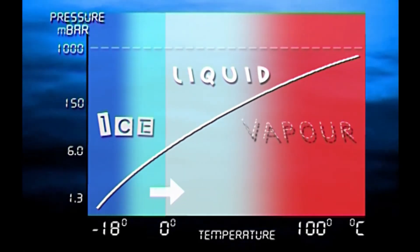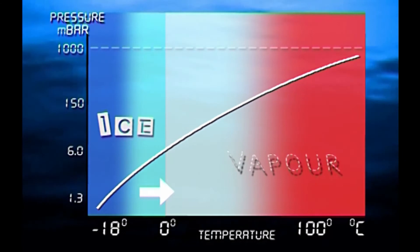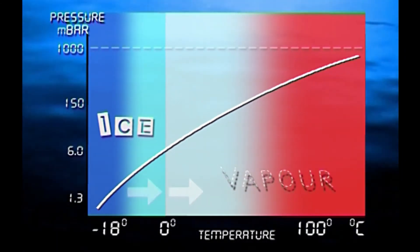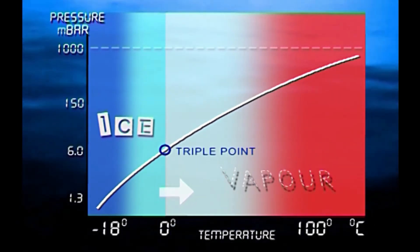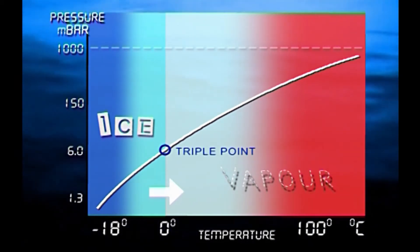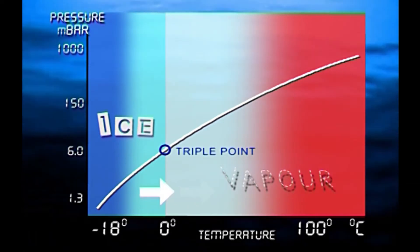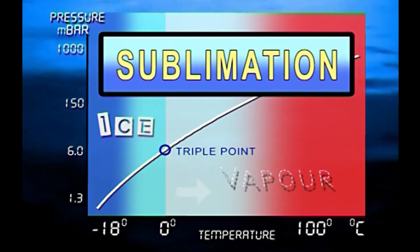Instead, it will change from ice to vapor, or vice versa, without ever being in liquid form. The point where this first happens is known as the triple point. So, as long as we keep the pressure and temperature below the triple point, water can be extracted from frozen product as vapor only. This process is known as sublimation and is the key to successful freeze drying.